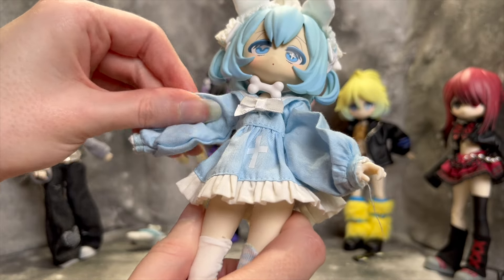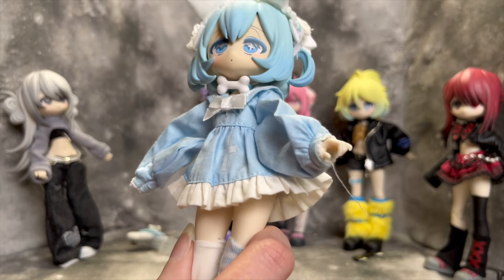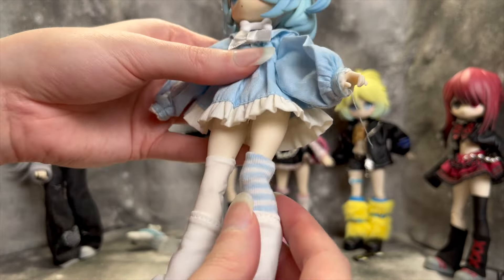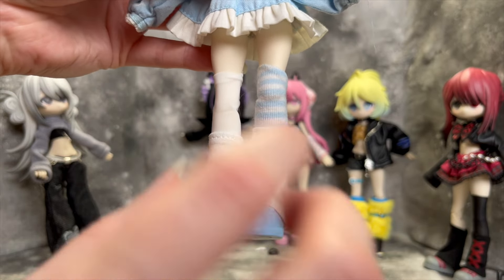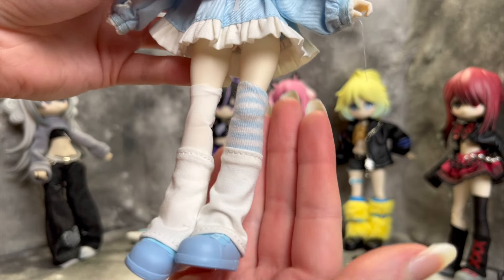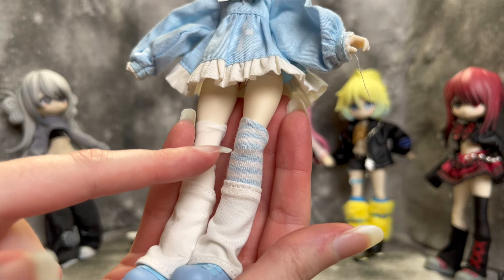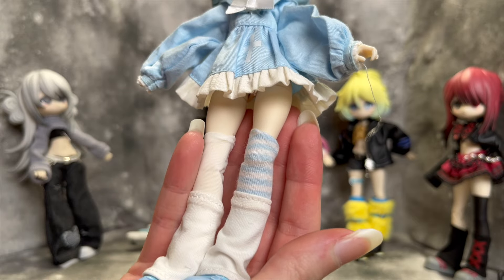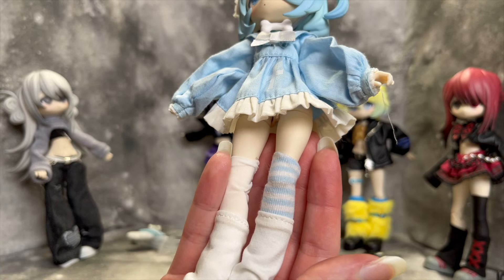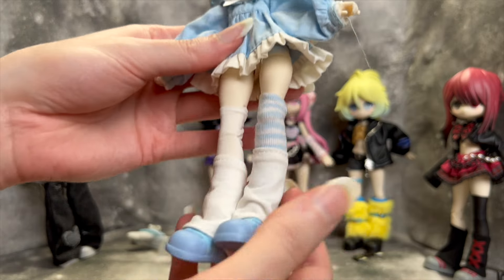The dress fabric isn't terrible — a bit thin but otherwise feels all right, and the dress itself is really cute. It's interesting that she's the only one who comes with a dress rather than separates. There's a cross decal and a bow which are really sweet. For socks we have a sheer white sock and a more knitted white and blue stripe sock. The product description on Kika Goods does warn specifically that this blue stripe sock is prone to losing its color, so be aware of that if you get this doll — I can't fault them for it since the warning is on there.